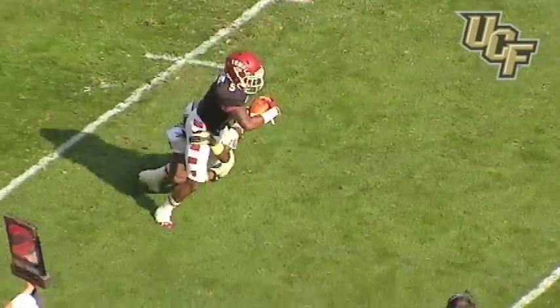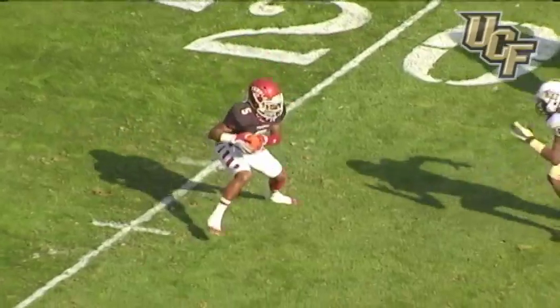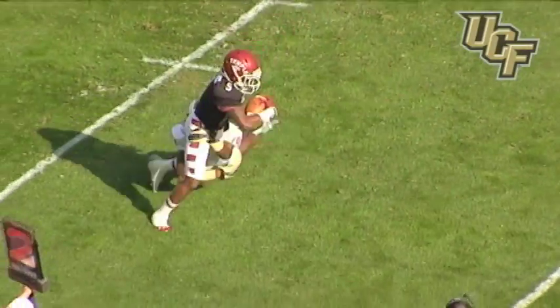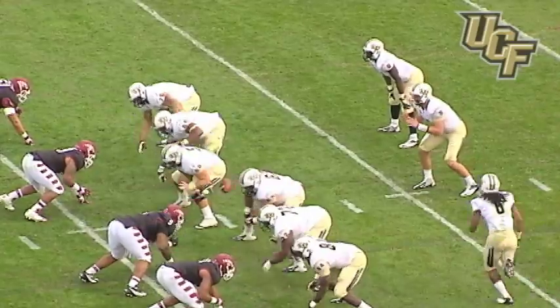Temple snap, screen near side — it's caught at the 20. A nice ankle tackle by Shaquille Griffin, the true freshman. He's got two guys — a blocker and the receiver — he gets right and makes a nice tackle. Second down.